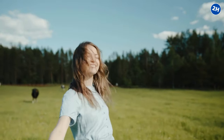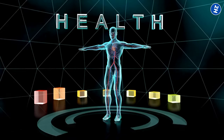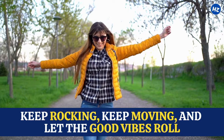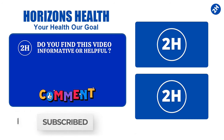Cheers to a future where every step is a celebration. Your joints are your dance partners, and your health team is giving you a standing ovation. Keep rocking, keep moving, and let the good vibes roll. If you find this video informative or helpful, let us know in the comment section below. Make sure to subscribe so you don't miss out on future videos — don't forget to like and share. Stay healthy!